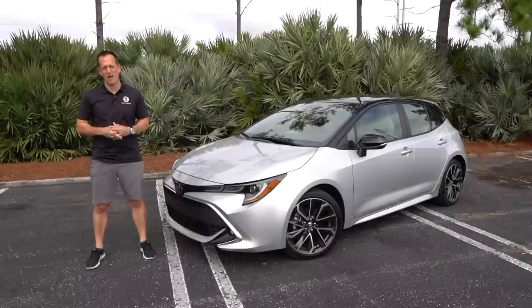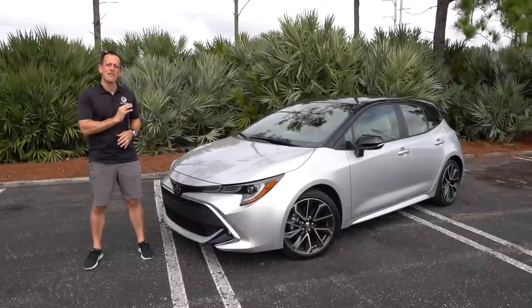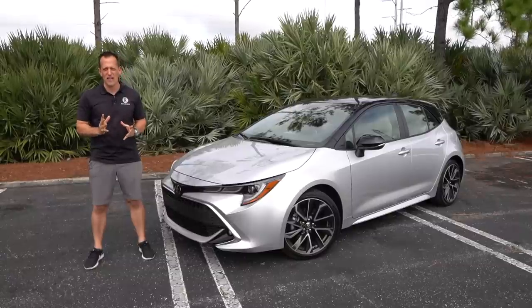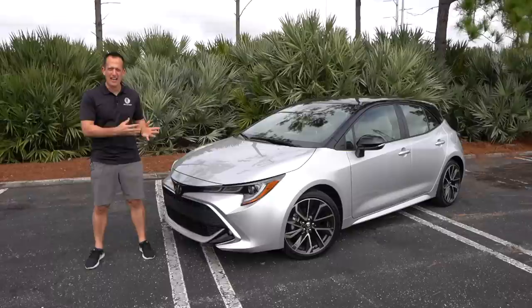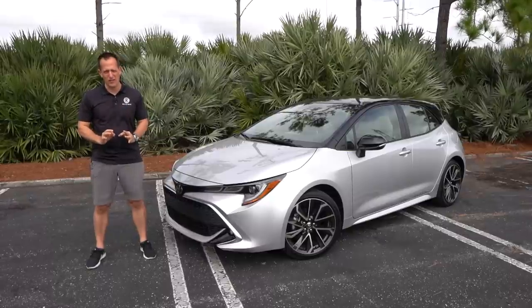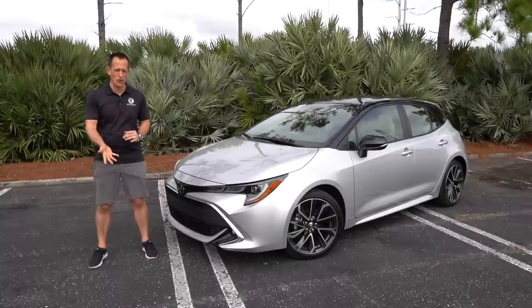Hey guys, what's up? It's Joe Rady from Rady's Rides. I'm back here at my undisclosed location because we have another 2020 Toyota vehicle. This is a Corolla XSE hatchback — lots of versatility, lots of usability, and definitely going to have that Toyota reliability.